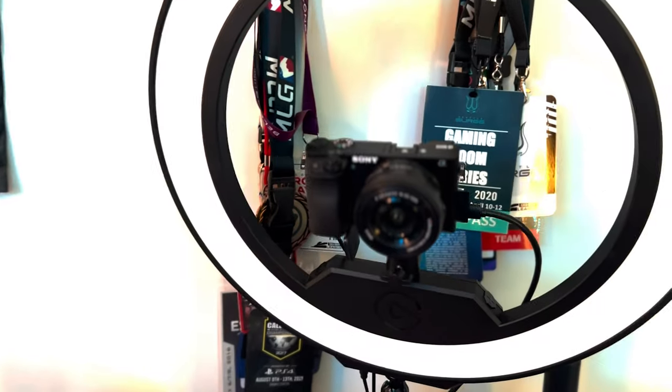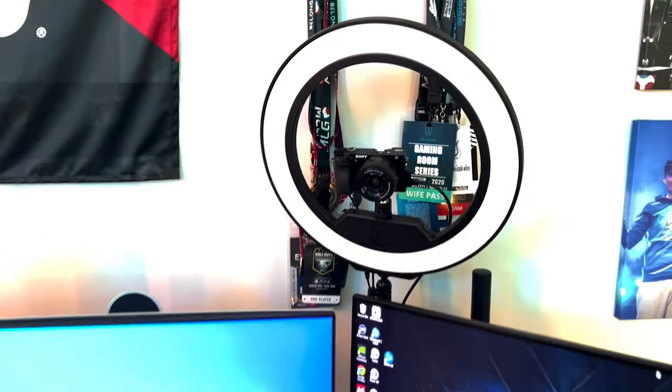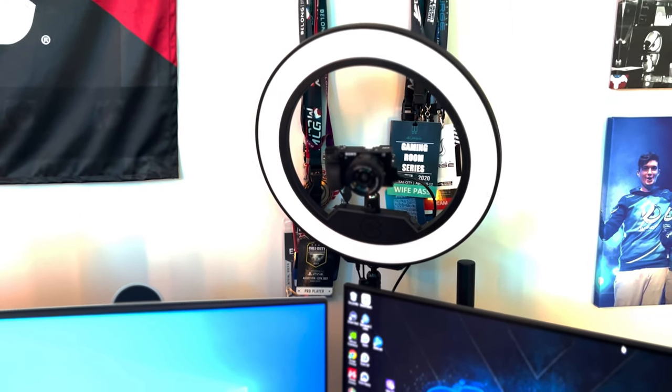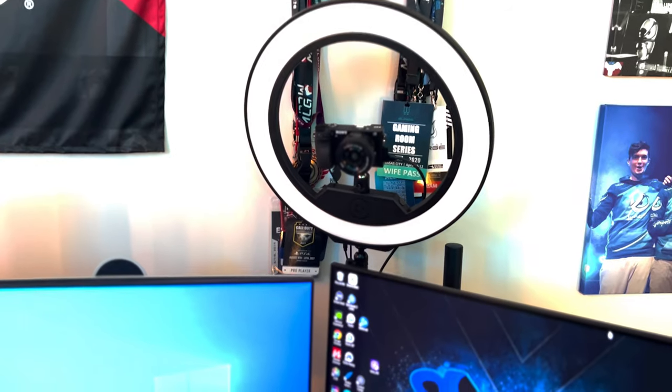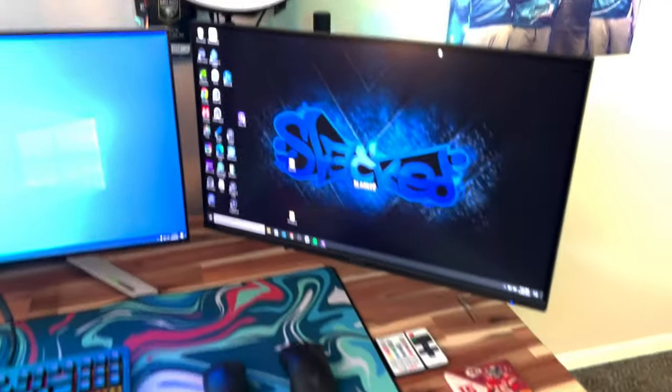For the webcam I have a Sony a6000 with no lens on it, along with the Elgato ring light. This is not sponsored or anything — I love Elgato's ring light, it's super clutch and super easy to get light on your face while you're streaming and playing all day long.